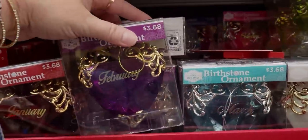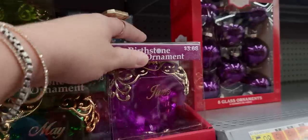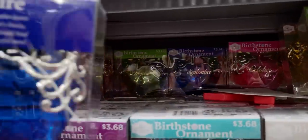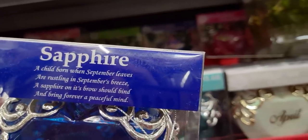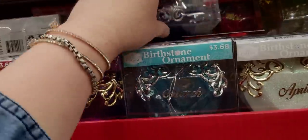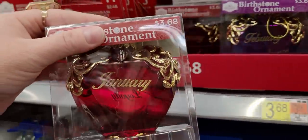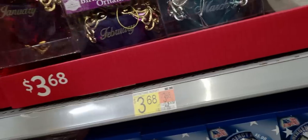They bring out the birthstone ornaments every year - I'd be February. They're so pretty - there's March, April, May, June, October, August. September says 'A sapphire on its brow should bind and bring forever a peaceful mind' - it talks about traits of people born in that month. January the ruby has 'faith, loyalty' - I love the ruby, it matches my ring. And garnet - that's so cool!